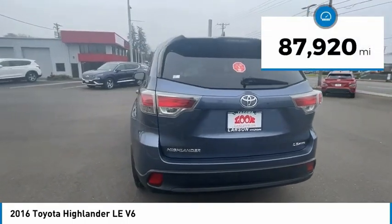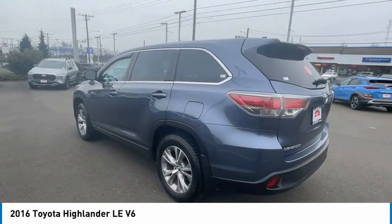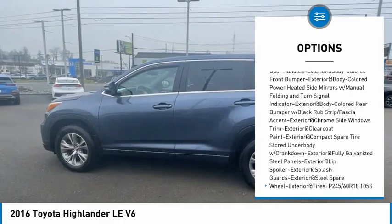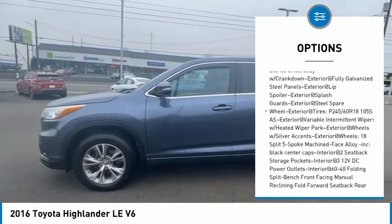This vehicle has less than 90,000 miles. Here are some of this vehicle's great options: clock, brake assist. This vehicle offers reliability and good looks at a great price. So come in and take a test drive today.